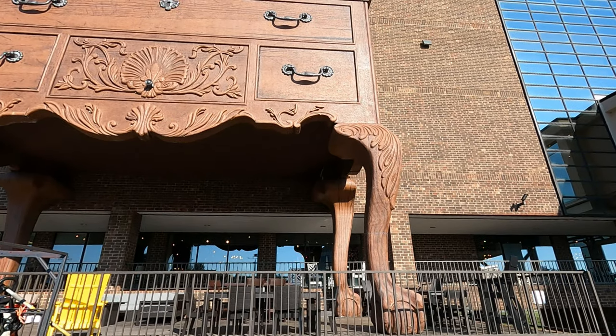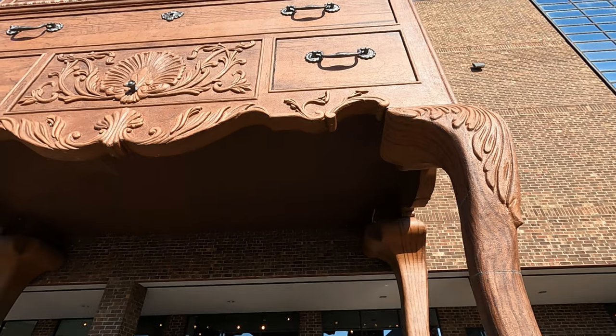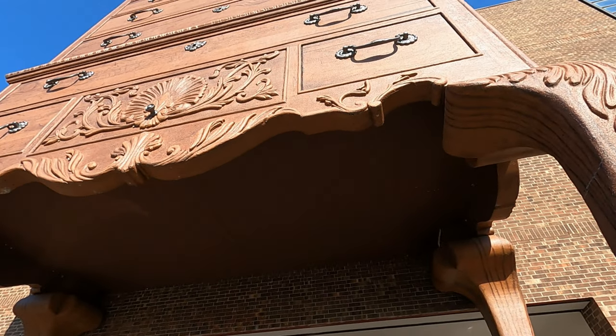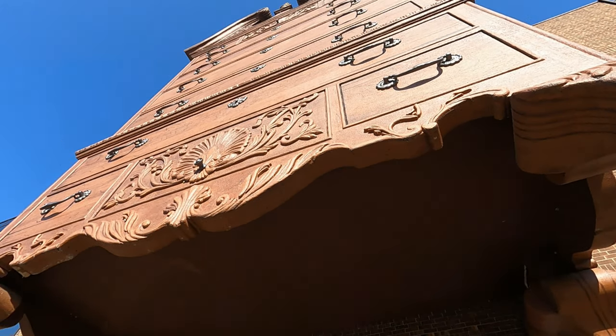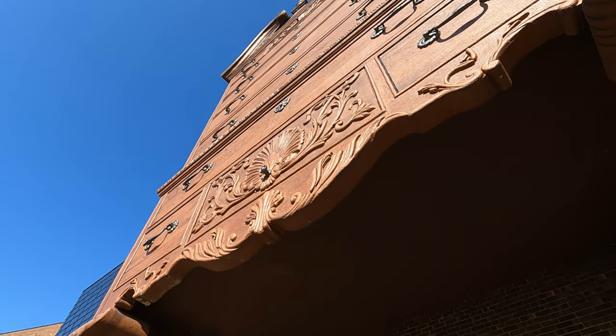So what do you think? Are you shocked? Amused? Or maybe just plain hungry for some drawers? Let us know in the comments below. And hey, if you're ever in the area, make sure to check out both of these colossal creations. Your storage needs and your sense of wonder will thank you.